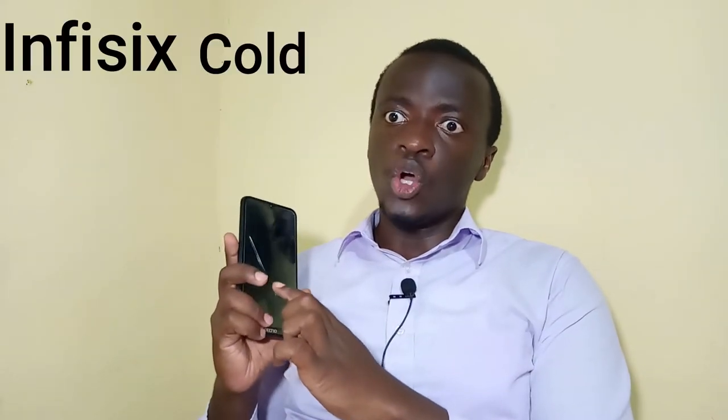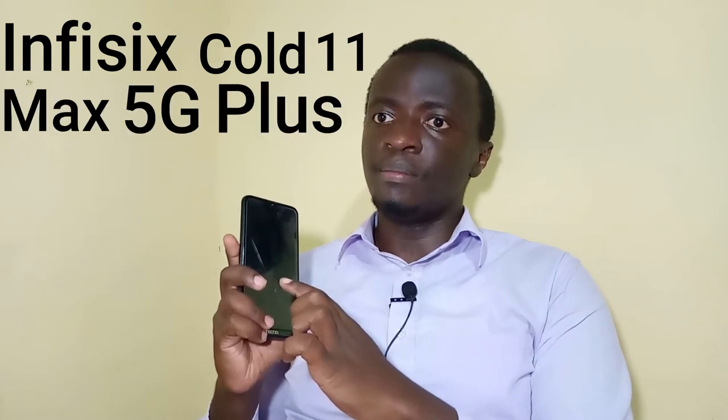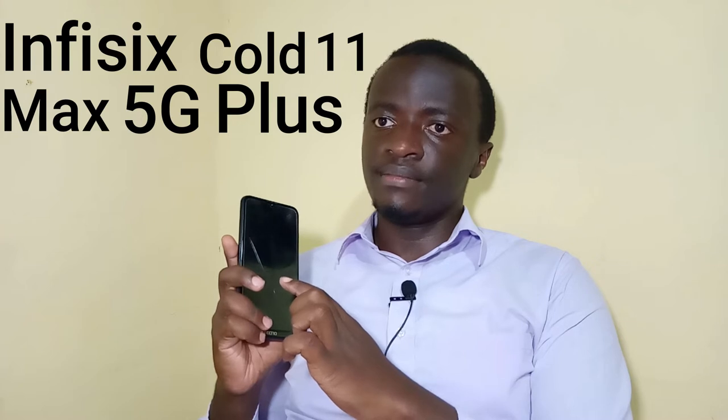Hi, my name is Willy, founder and CEO of Tomatroid. My team and I have been working for the last about one hour to bring you our latest product. Ladies and gentlemen, I present to you the in physics cold 11 max 5G plus fold, and let me tell you, this thing is our best next generation smartphone.